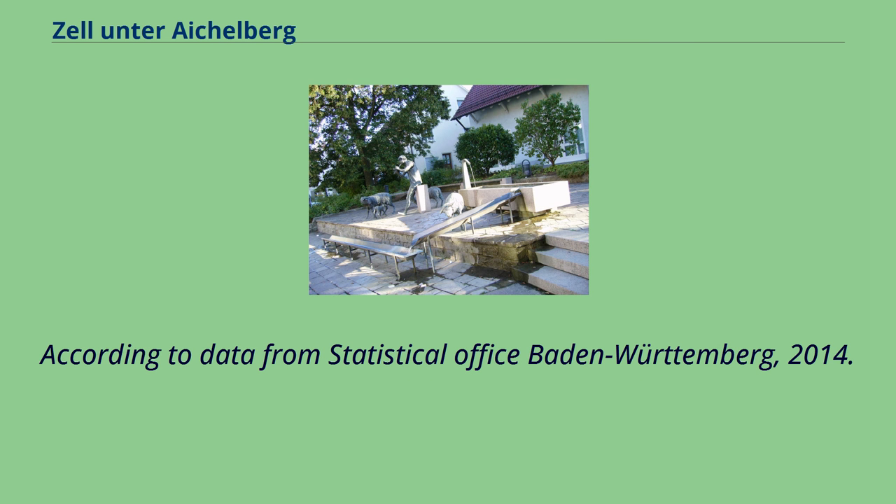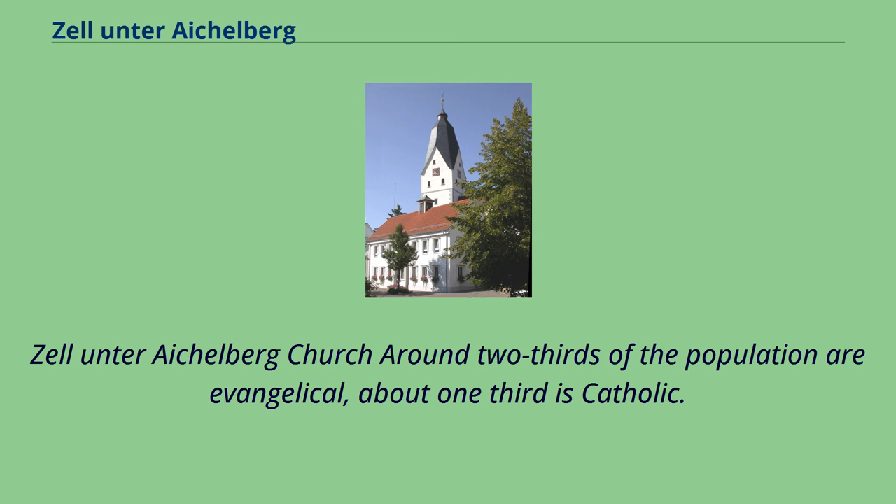According to data from the Statistical Office Baden-Württemberg, 2014, around two-thirds of the population of Zell-Unter-Eichelberg are Evangelical, and about one-third is Catholic.